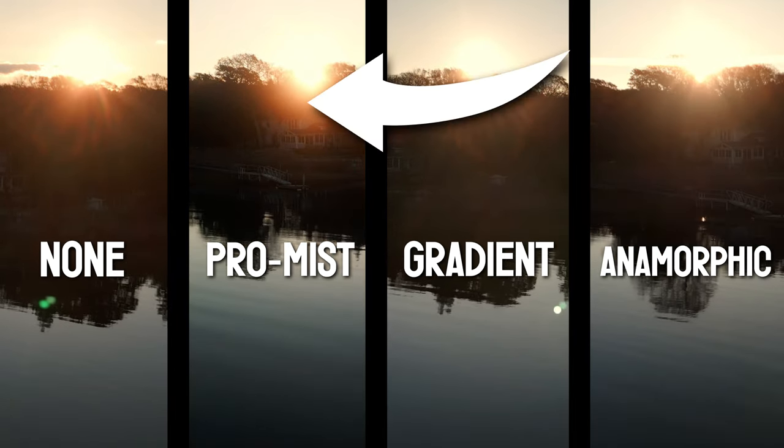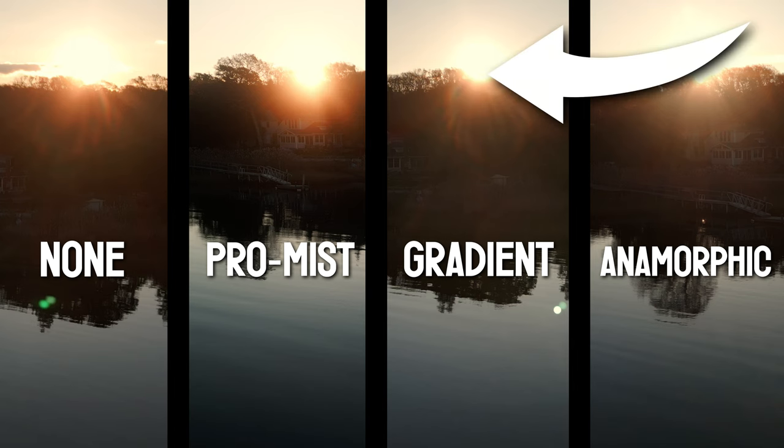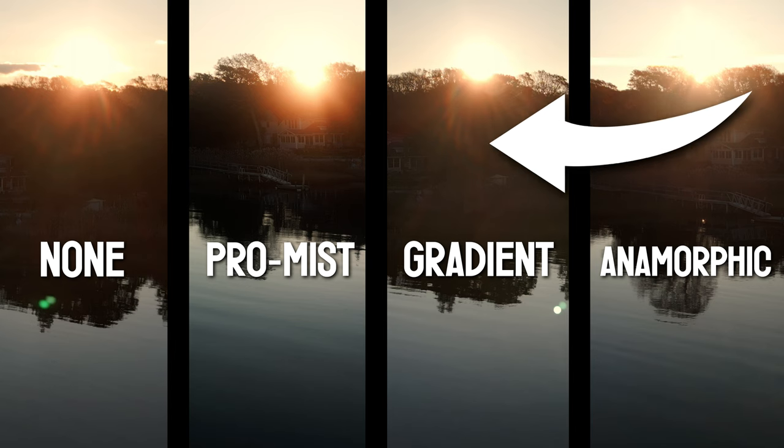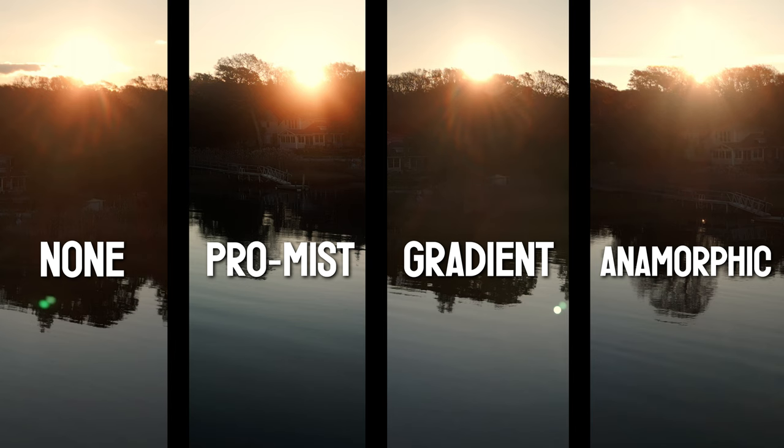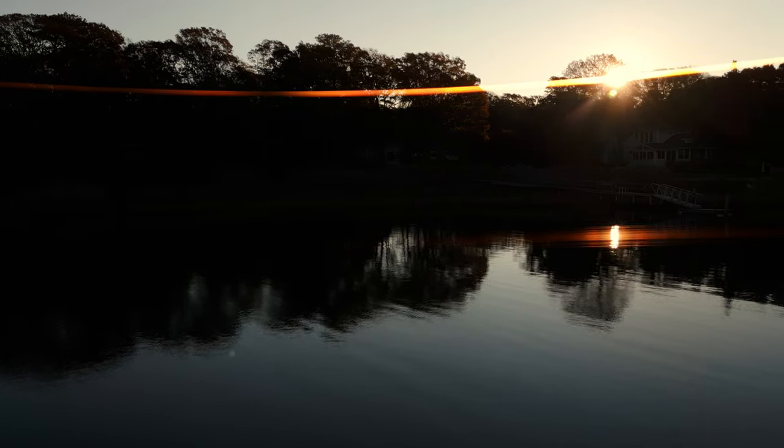Now let's look at the scene with the drone pointed directly at our glorious sunrise. The ProMist gives a nice bloom. The graduated filter lessens the overexposed sun just a bit without affecting the underexposed landscape. And the anamorphic is, well, a circus act.